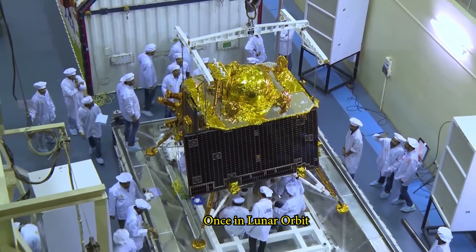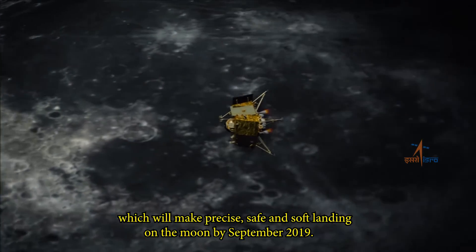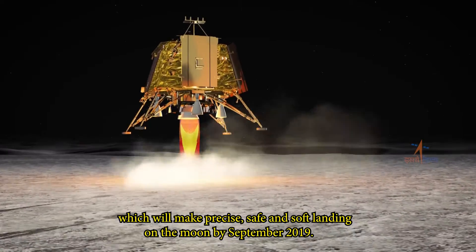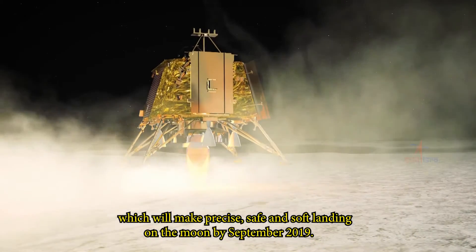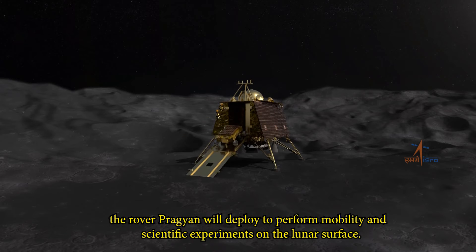Once in lunar orbit, Chandrayaan will deploy Vikram, which will make a precise, safe, and soft landing on the moon by September 2019. On landing, the rover Pragyan will deploy to perform mobility and scientific experiments on the lunar surface.